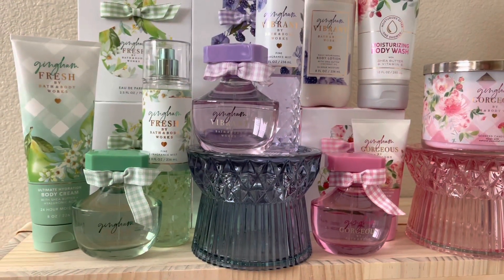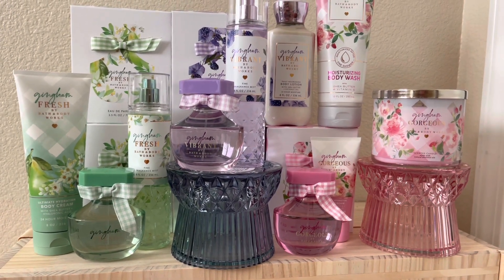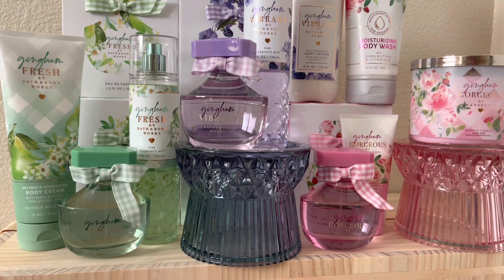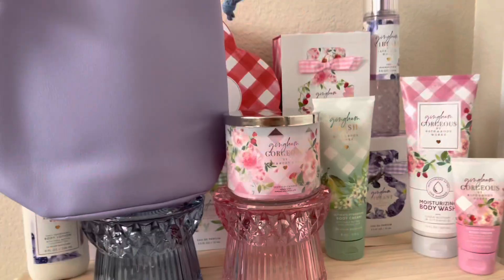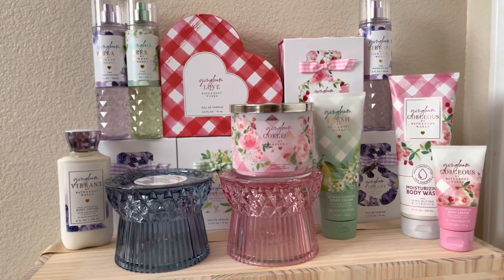Here's a quick rundown of what I got recently. It's pretty much the new Gingham line — Fresh, Vibrant, and Gorgeous. My two glass pedestals, even though the blue one doesn't correspond with Vibrant as well as the purple pedestal, but we will make do. And of course the drawstring bag.